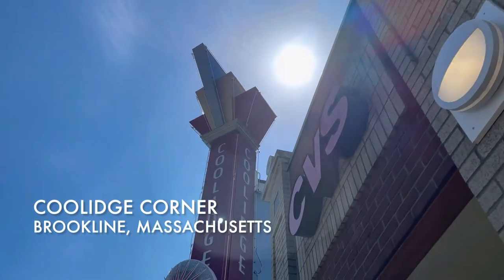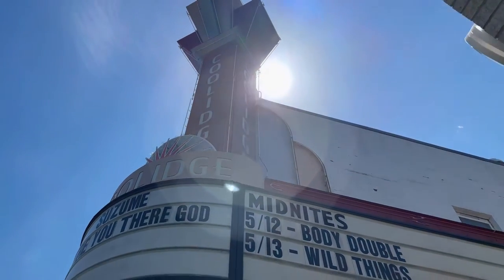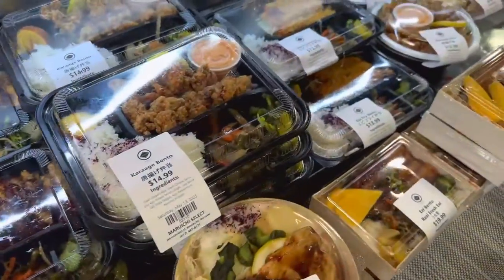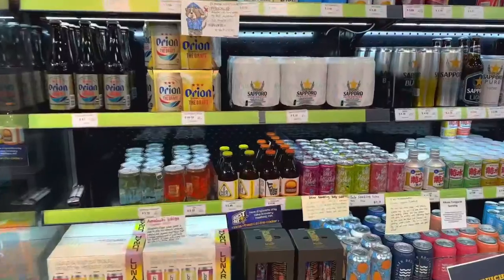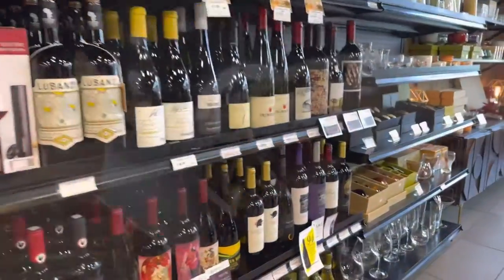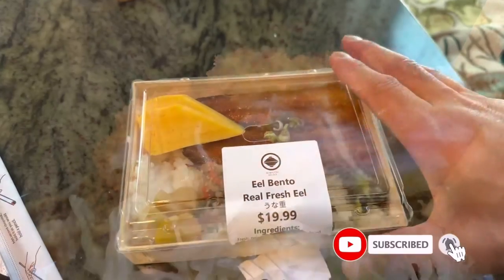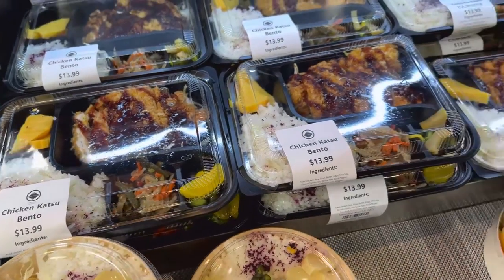Wow. So, that was fantastic. Hey everybody, welcome back. Today we are having some Japanese bento from Maruichi Select.